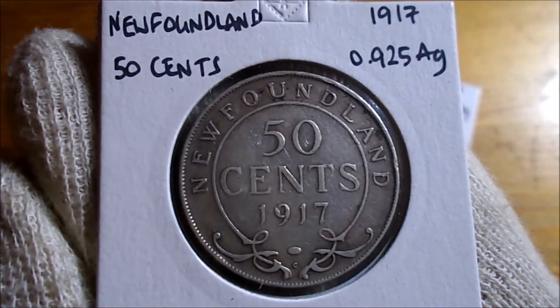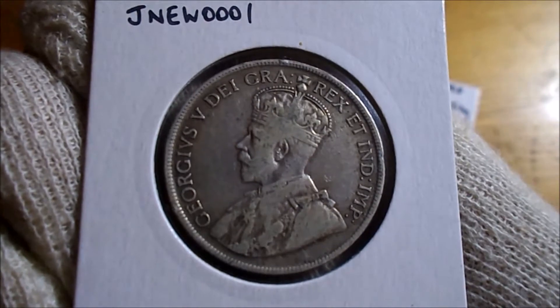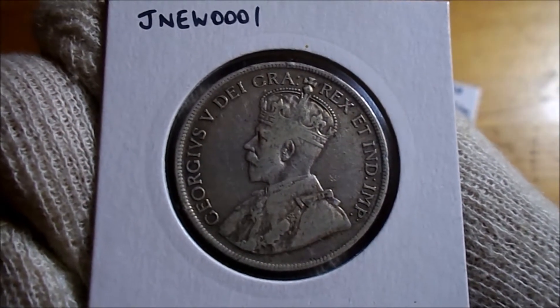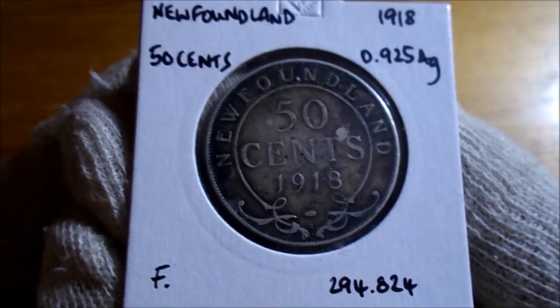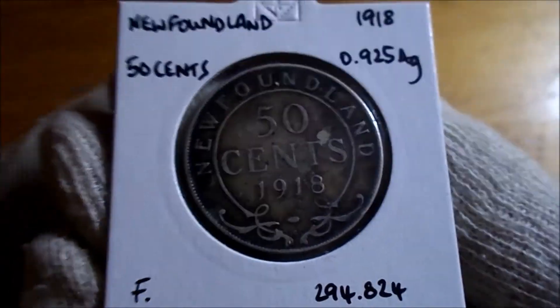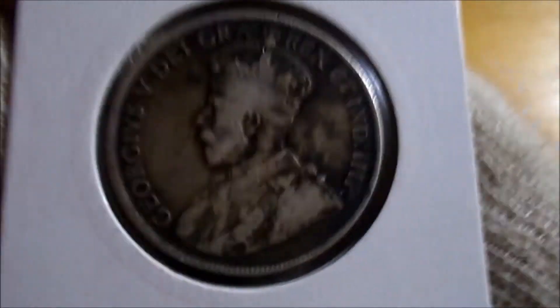The next two are both 50 cents pieces. This one from 1917, 375,000 minted — this one's in cracking condition. So I think the long and the short was that by the early 1920s and 30s, Newfoundland — I think after the Great Depression — was in serious financial trouble. They asked for some help from Canada. Canada said sod off unless you become part of Canada, and the Brits didn't want Newfoundland becoming part of the USA. And there you have it.